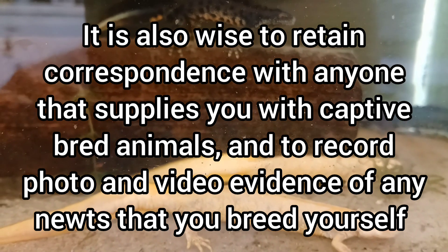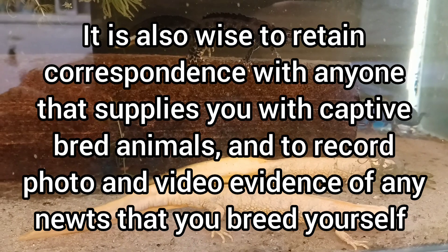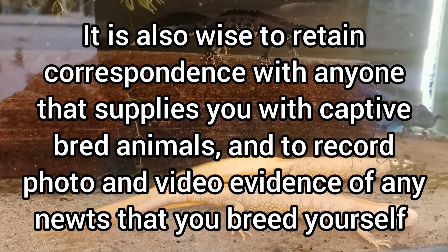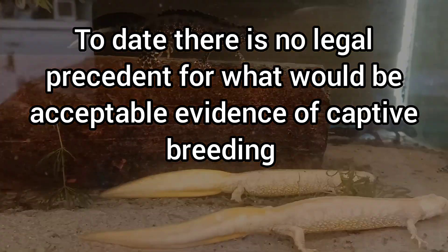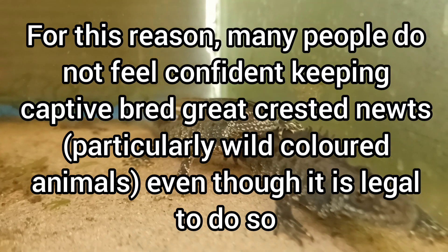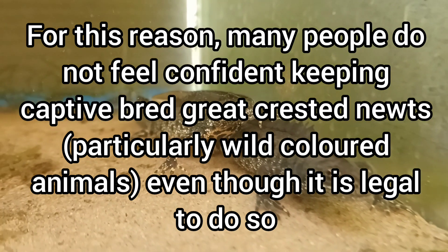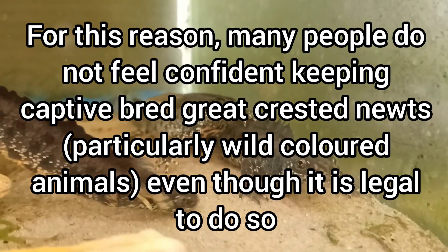It is also wise to retain correspondence with anyone that supplies you with captive bred animals, and to record photo and video evidence of any newts that you breed yourself. To date there is no legal precedent for what would be acceptable evidence of captive breeding. For this reason many people do not feel confident keeping captive bred Great Crested Newts, particularly wild coloured animals, even though it is legal to do so.